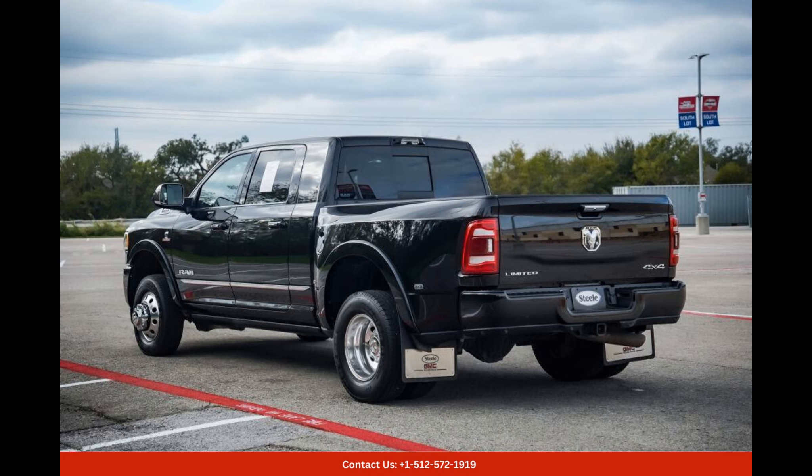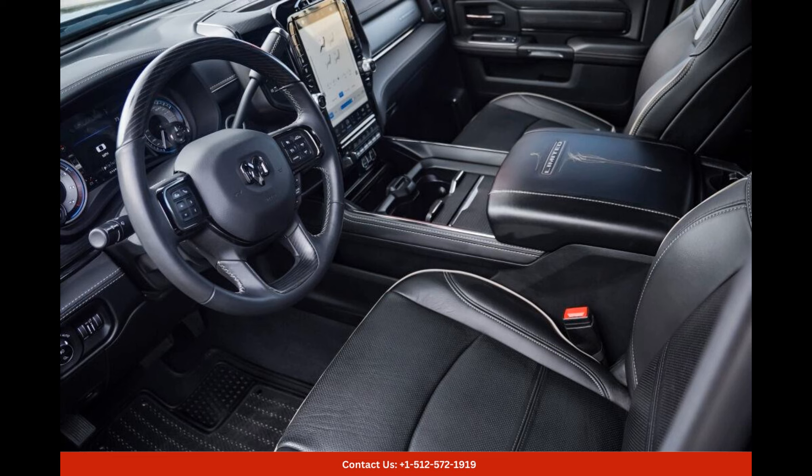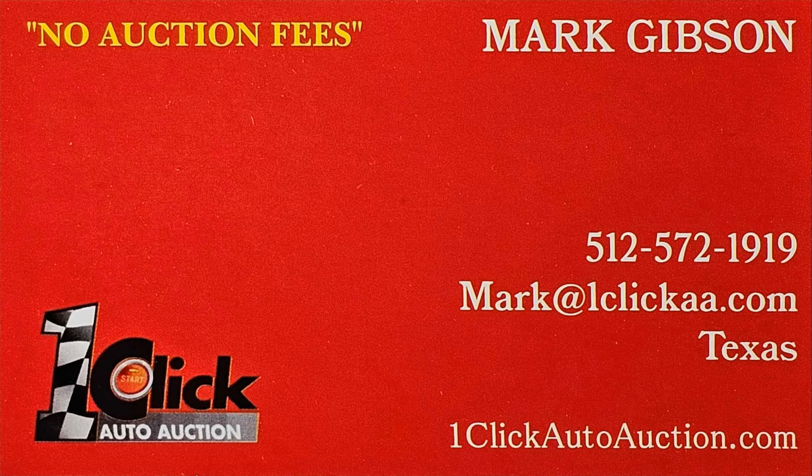Whether you need it for work or leisure, this truck guarantees a driving experience like no other. Thanks for watching — subscribe to the channel and stay tuned.